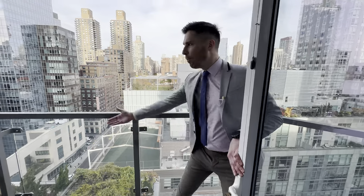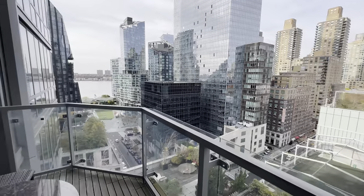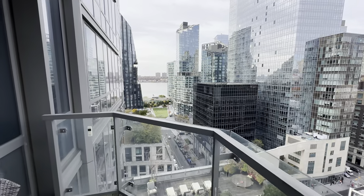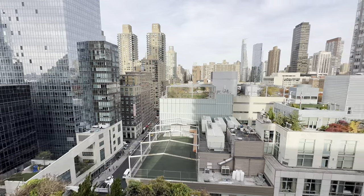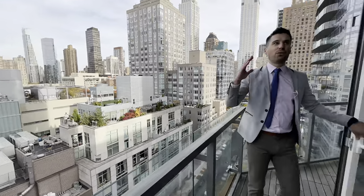If we pan over here, you can see that beautiful Hudson River. You can see the West Side running bike paths. You've got a nice little park there, some beautiful restaurants — absolutely brand new. This whole area has flipped upside down.